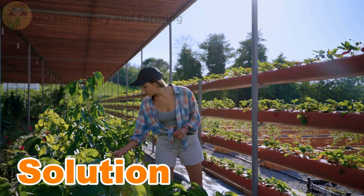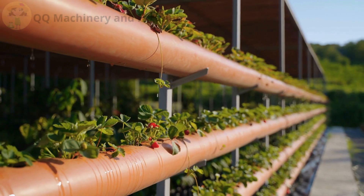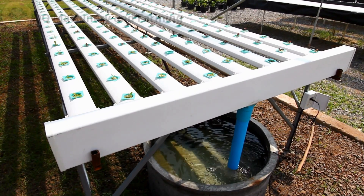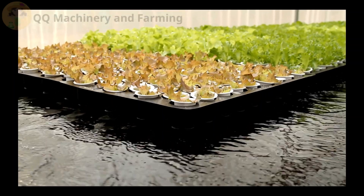Solution: to fix this, invest in a reliable drip or ebb and flow system to maintain consistent water distribution. Regularly inspect roots to ensure they're moist but not waterlogged. This simple adjustment will help your plants thrive.